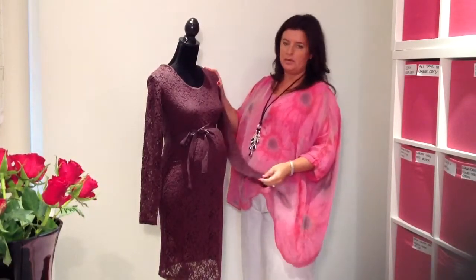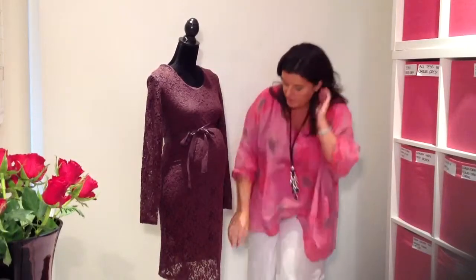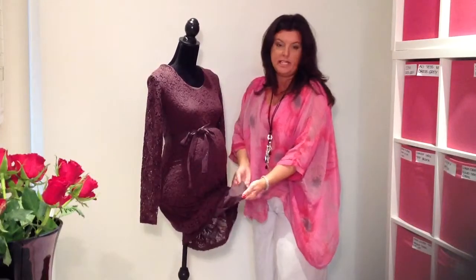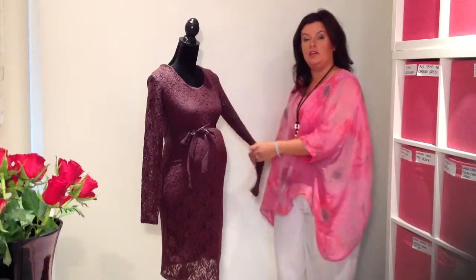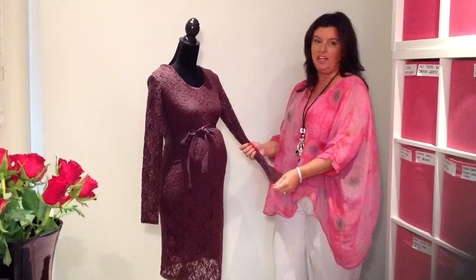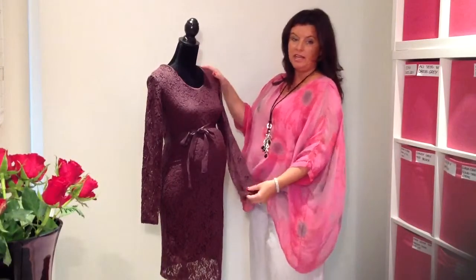Let's take a little look at some of the details of this dress. The dress itself is fully lined with stretched jersey in a coordinating colour. The arms don't have this lining, so it enables you to show just a little bit of skin, but without getting everything out.